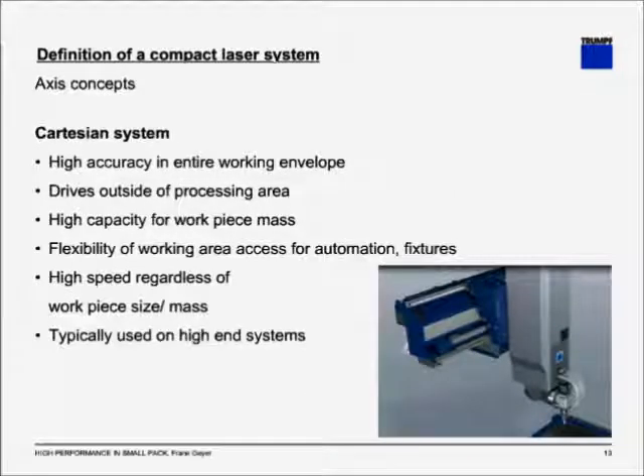The other axis concept is commonly known as a Cartesian system. There you have very high accuracy throughout the working envelope. The drives are outside the processing area. You can see that the optic is the lowest part of the entire assembly, with the main axis above and behind the optics. This means high capacity for workpiece mass because you are moving the optics, not the part. You have very high flexibility for automation or fixtures, and very high speed and accuracy throughout the working area regardless of workpiece size and mass. This is typically used on higher-end systems.